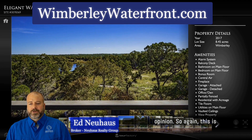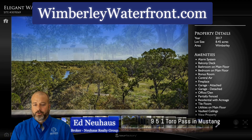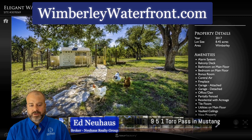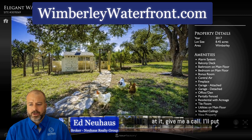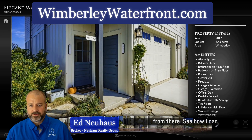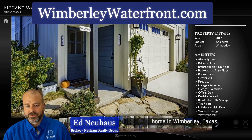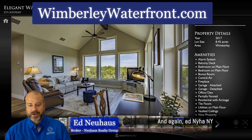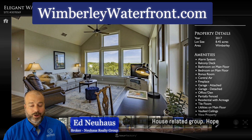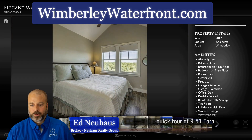This is 951 Toro Pass in Mustang Valley. If you're interested in taking a look at it, give me a call. I'll put my information on the next screen and we'll go from there to see how I can help you find a waterfront home in Wimberley, Texas. Ed Nyhouse, Nyhouse Related Group — I hope you've enjoyed taking this quick tour of 951 Toro Pass.